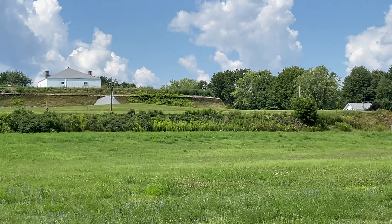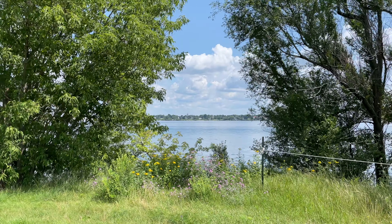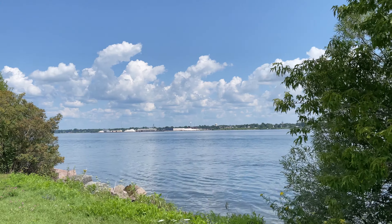Check out that — look at the view it has, overseeing the water. It's pretty cool. The port over there — that's the United States right there.